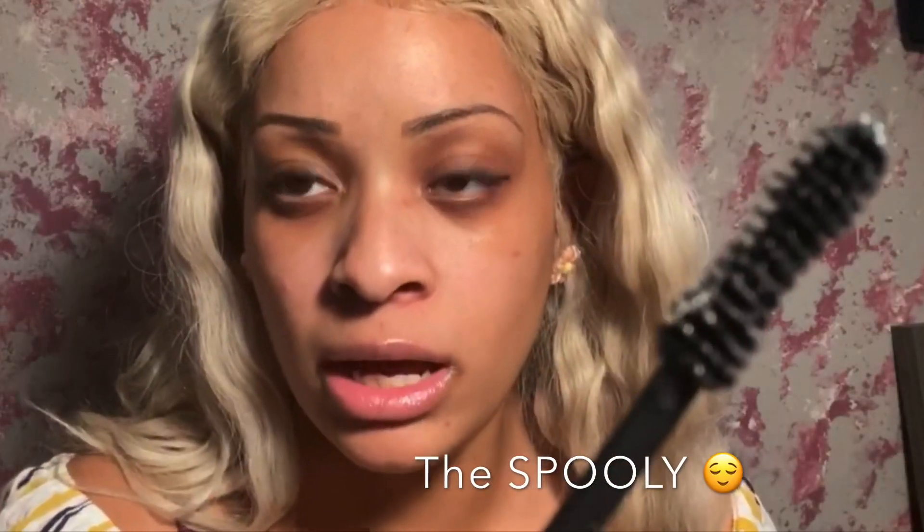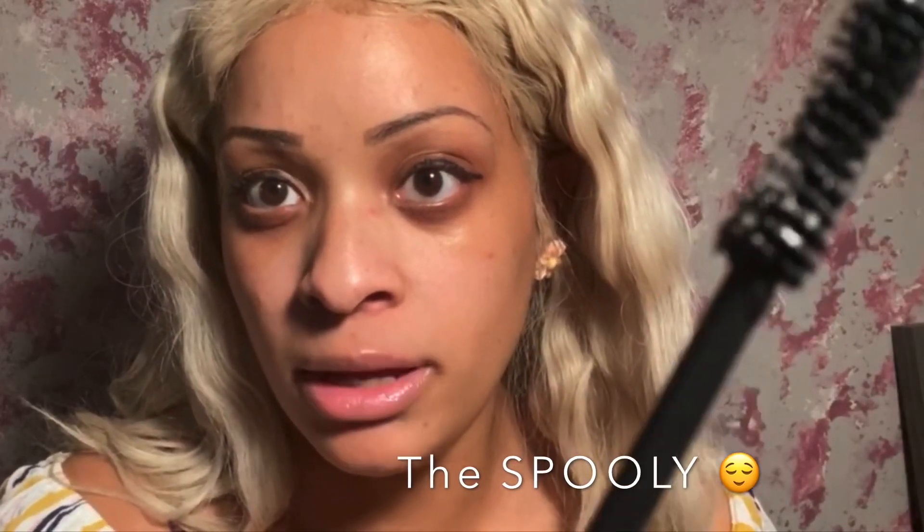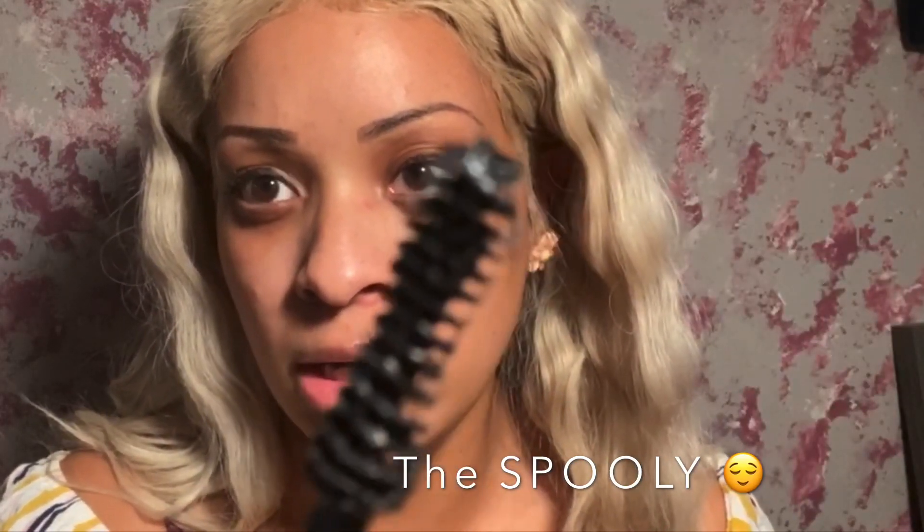I do like the spoolie that's included. The spoolie is very nice — it kind of curves in and out so you can get every single lash coated. That is a pro.